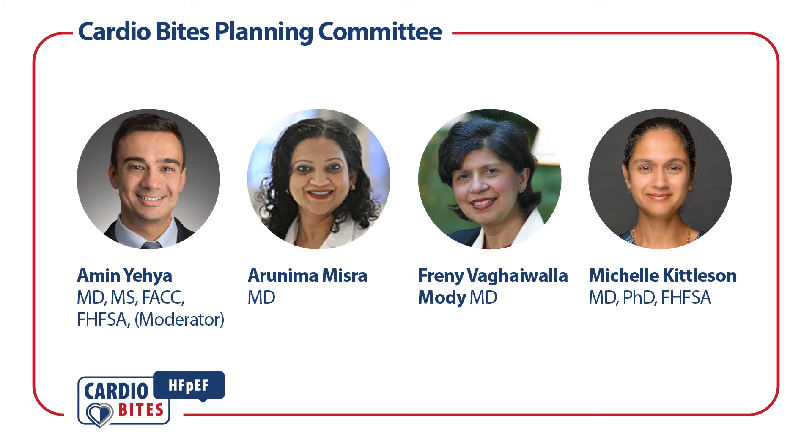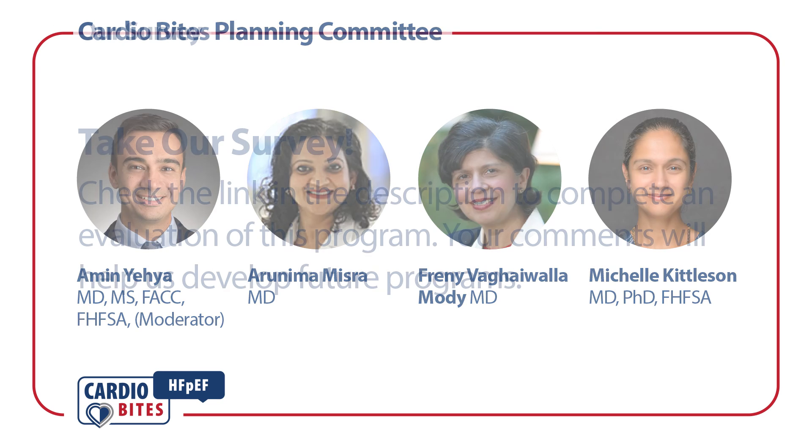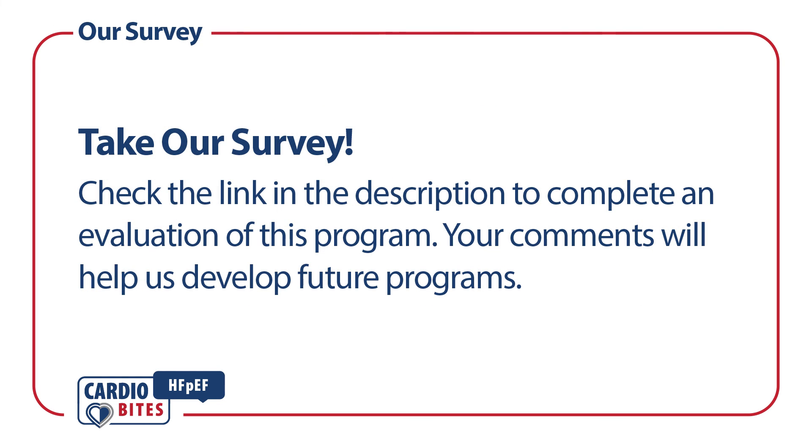I'm Dr. Amin Yehya. I'm an advanced heart failure and heart transplant cardiologist at Sentara Healthcare and associate professor of medicine at Eastern Virginia Medical School. Please complete this short survey to help us identify more programs that may be of interest to you.